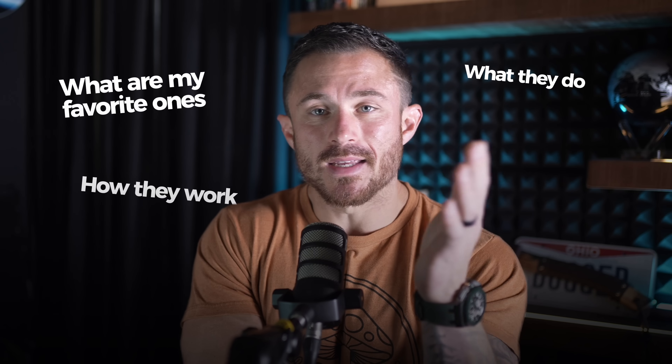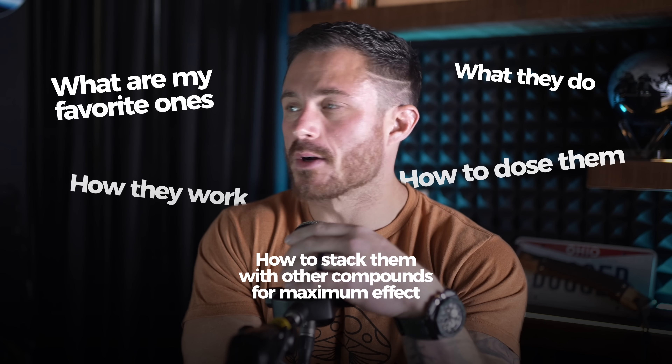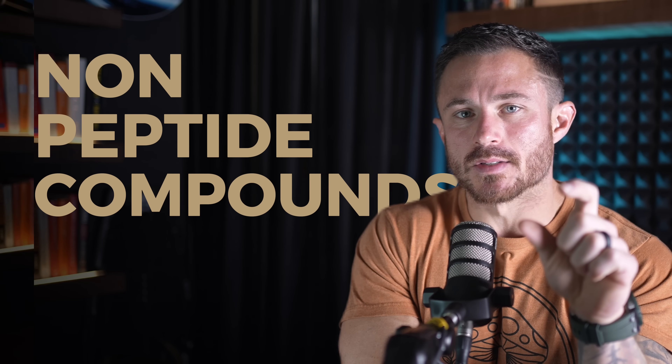Today, I'm going to walk you through all of them — what are my favorite ones, what they do, how they work, even how to dose them, and how to stack them with other compounds for maximum effect. Plus, I'm going to cover what are called non-peptide compounds, things like NAD+, SLU-PP332, which is one of my favorite compounds ever. If you've already watched part one, you've got the foundation, you know how important it is to get lean first, optimize your metabolism, and you know the history of peptides and what they are. If you haven't listened to part one, I would go back and check that out. It should be the episode prior to this one, but anyways, let's get into it.